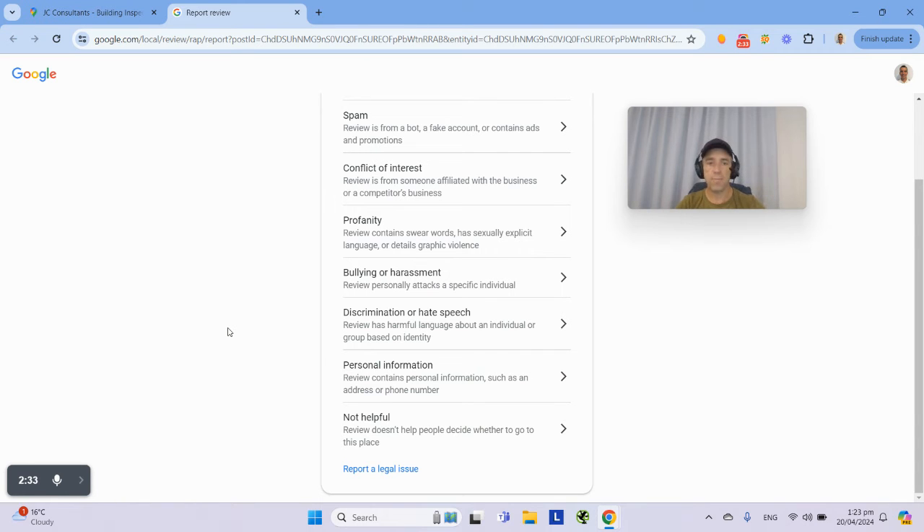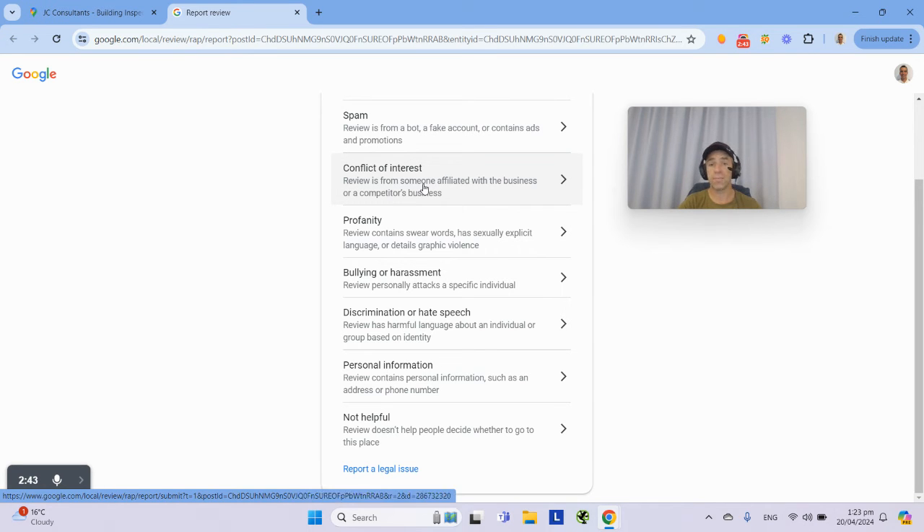I'm not going to do that now because I don't want to flag this one for real, but that's what you do. The options might include 'Not helpful,' 'Spam,' or 'Conflict of interest' — for example, if somebody who used to work for the business has an axe to grind. We think 'Spam' is probably the one to go for, because it's often a fake account someone's created to get back at you, or somebody working for a competitor trying to make your Google business profile less prominent.